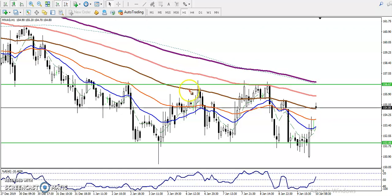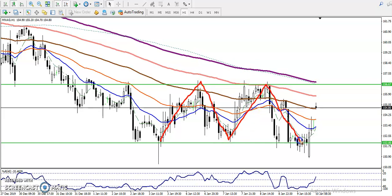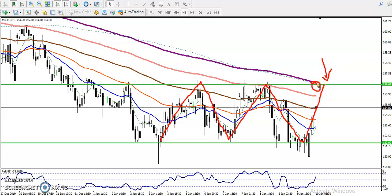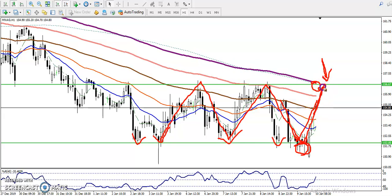As we discussed yesterday, natural gas is running in this range. We are looking for short again in this area because we have seen there is a 200 moving average — if price hits this level, we are looking for short. We were looking for buy in this area, and you can see price hit and reversed back because there were multiple rejections in this area. Similarly, we are looking for short again in this area.